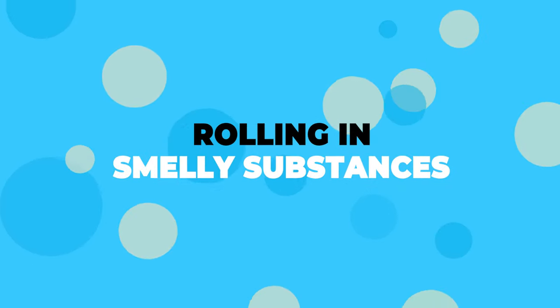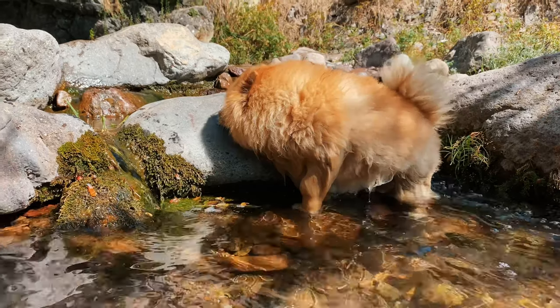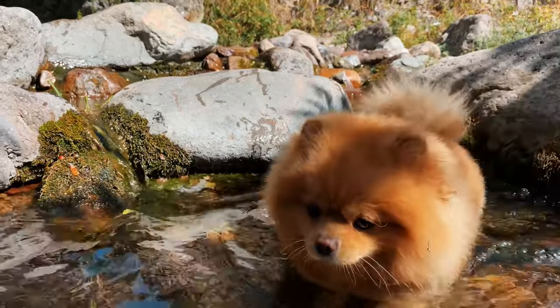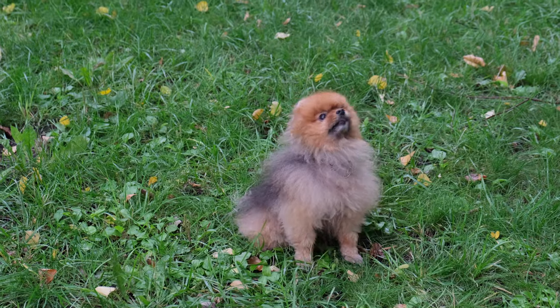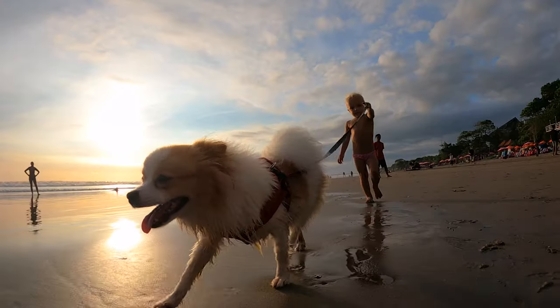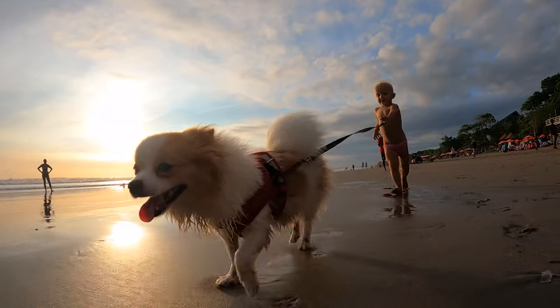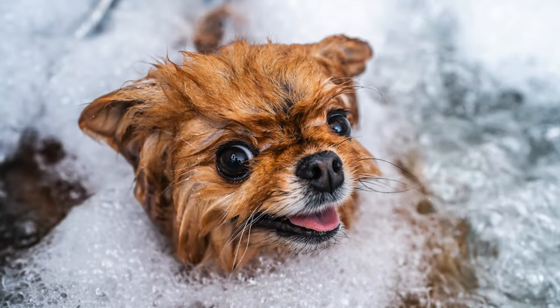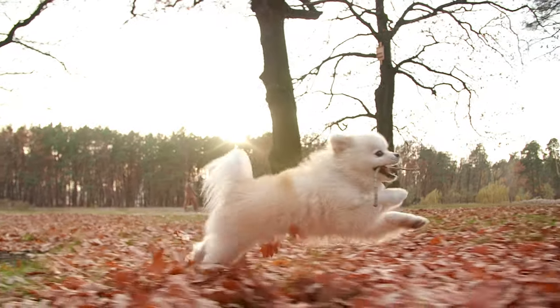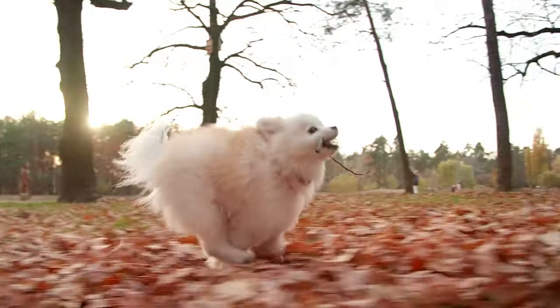Reason number 4: Rolling In Smelly Substances. Pomeranians, like most dogs, sometimes just love to roll around in smelly stuff. It's gross to us, but to them it's like putting on their favorite cologne. If your Pom comes home smelling like they've rolled in something nasty, it's bath time. Get them into the tub and scrub that stink away. Keep an eye on them when they're outside to try and stop them before they dive into something smelly.